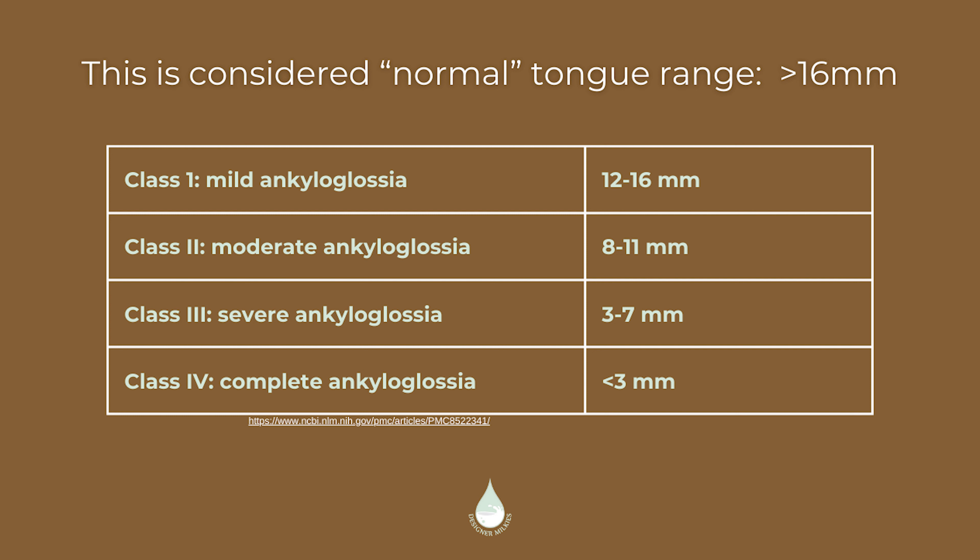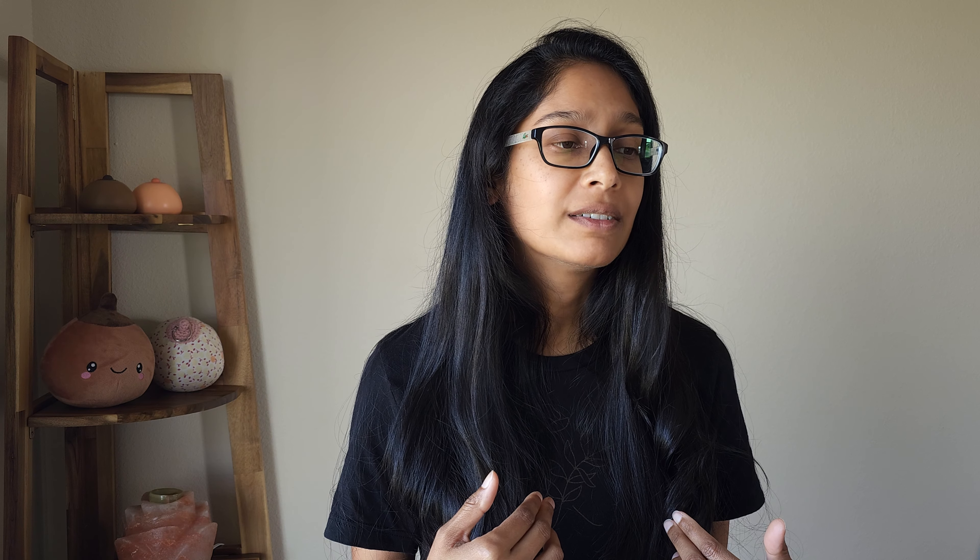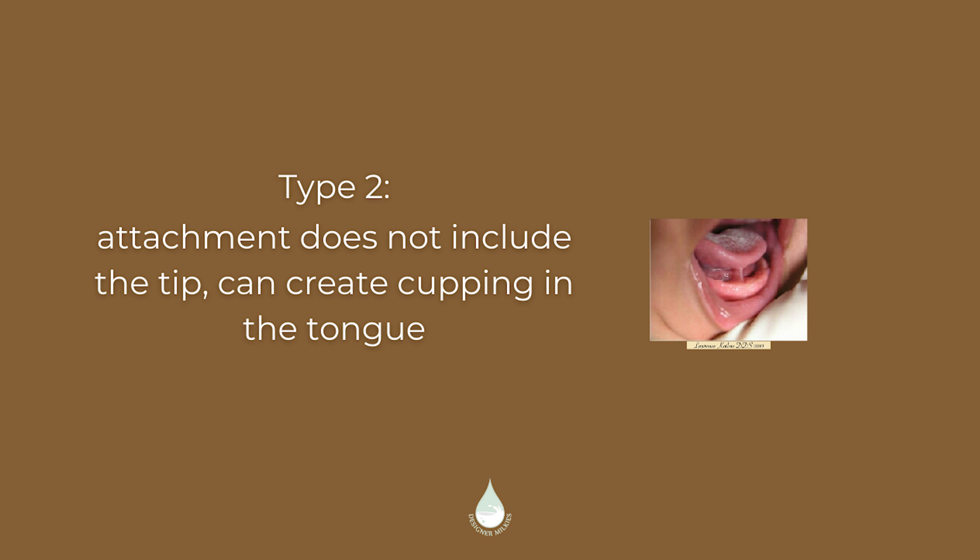When it comes to the type of tongue tie, there are anterior ties, posterior ties, and mid ties. Many times, an anterior tie attached to the front of the tongue will often come with a restriction that goes all the way back to the posterior part of the tongue. Type one is attached to the very tippy tip of the tongue. Type two does not include the very tippy tip and goes back a little bit. Sometimes it's called midline, but it creates a cupping of the tongue when the little one tries to lift their tongue.